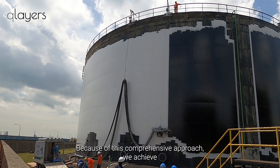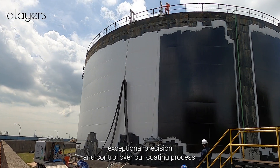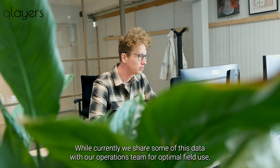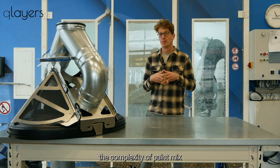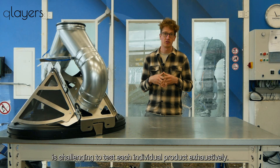Because of this comprehensive approach we achieve exceptional precision and control over our coating process. After each test we gather valuable data. While currently we share some of this data with our operations team for optimal field use, the complexity of paint makes it challenging to test each individual product exhaustively.